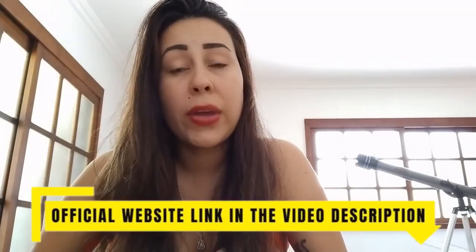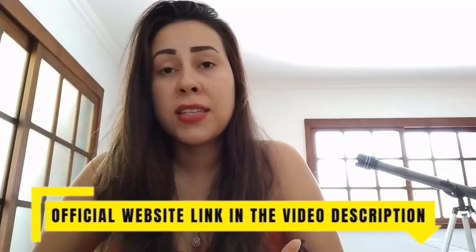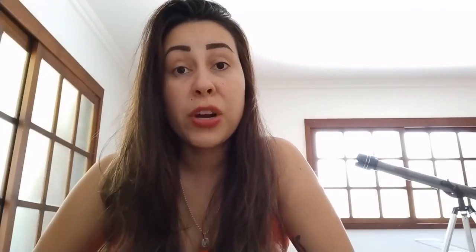Prodentum has their very own official website, so I will be leaving the link to their official website below this video in the description box for you guys. That way it makes your lives so much easier and you know you will be going to the correct place to purchase it.